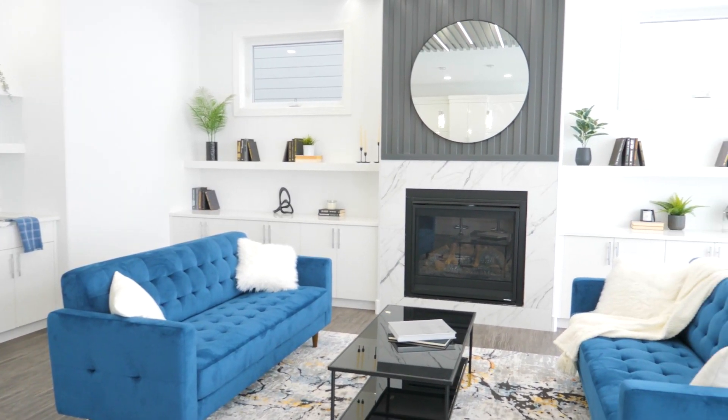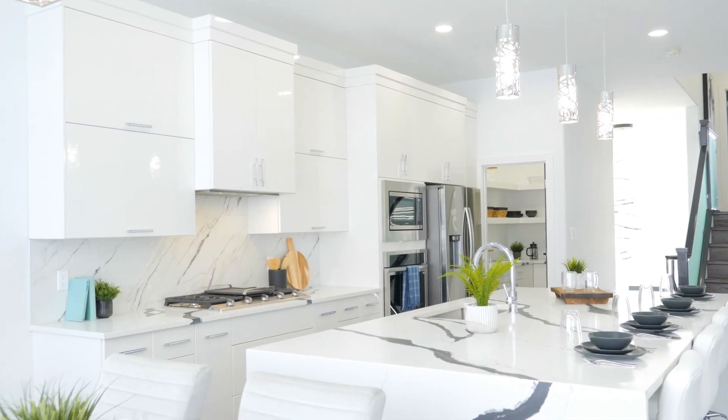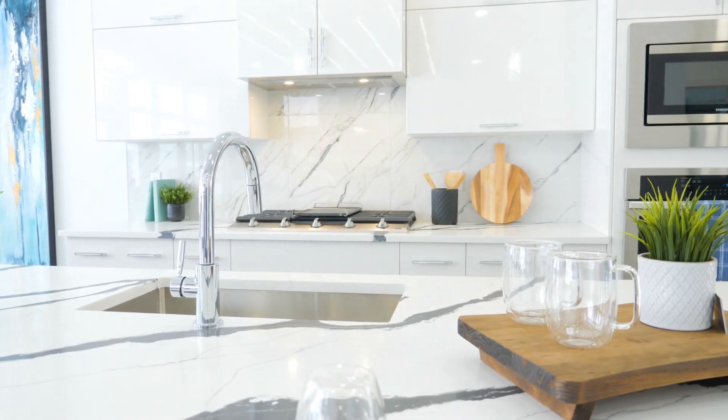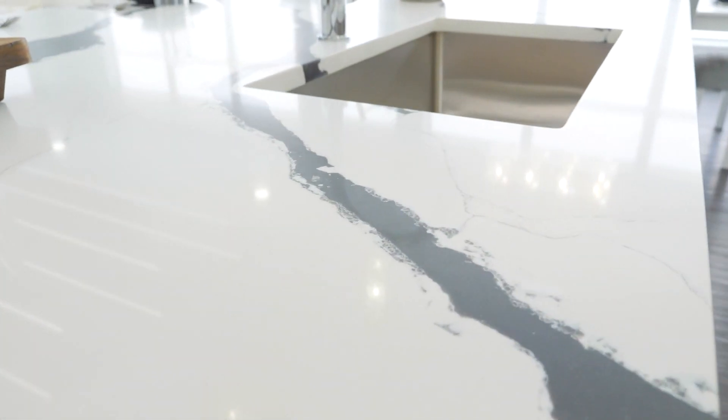My favorite part of this five bedroom, three bathroom home from Vaux Homes is this main floor. It is open, beautiful, great for entertaining. The kitchen has wonderful waterfall countertops and you've got the same quartz throughout the home, even here on this little wet bar.